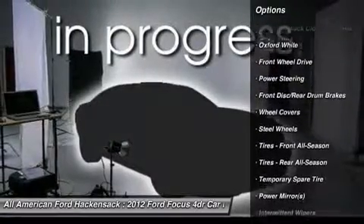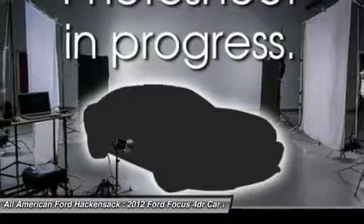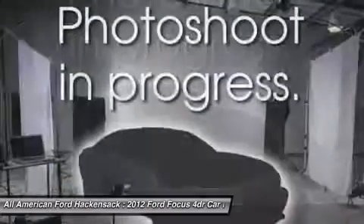Air conditioning, driver airbag, adjustable steering wheel, power steering, keyless entry, FWD, rear defrost.